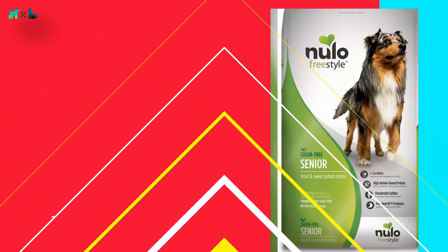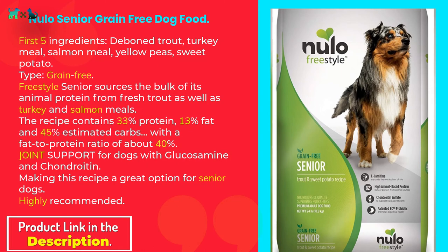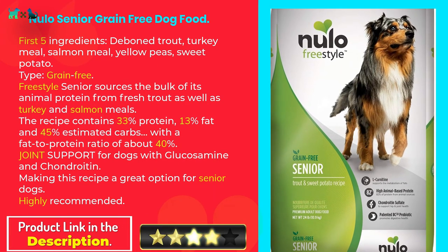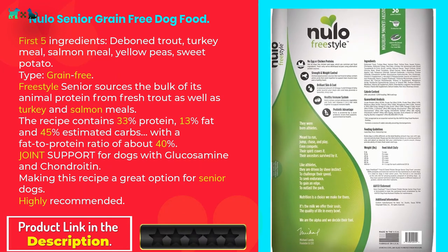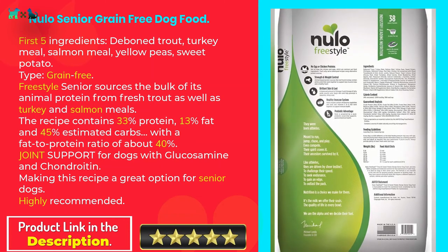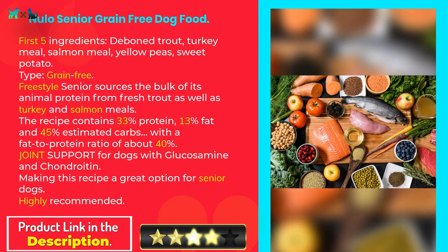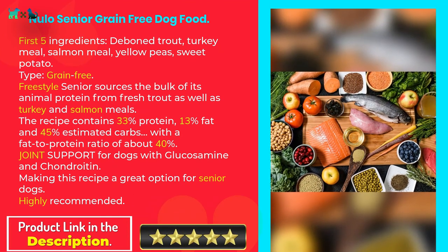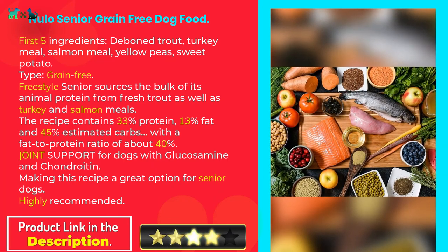Nulo Senior Grain Free Dog Food. First five ingredients: deboned trout, turkey meal, salmon meal, yellow peas, sweet potato. Grain-free. Nulo Freestyle Senior sources the bulk of its animal protein from fresh trout, as well as turkey and salmon meals. The recipe contains 33% protein, 13% fat, and 45% estimated carbs, with a fat-to-protein ratio of about 40%. Joint support with glucosamine and chondroitin makes this recipe a great option for senior dogs — highly recommended.